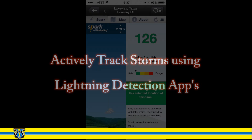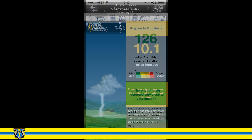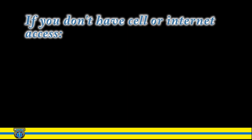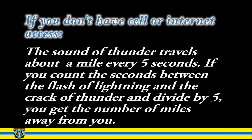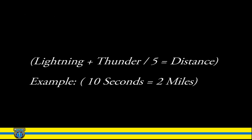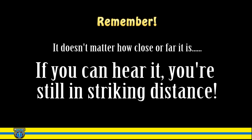Here's an example of one such app. If you don't have cell or internet access, you can use the following equation to determine how close you are from the last lightning strike: lightning plus thunder, divided by five — three seconds equals the distance. In this example, 10 seconds would equal two miles. Remember, it doesn't matter how close or far it is — if you can hear it, you're still in striking distance.